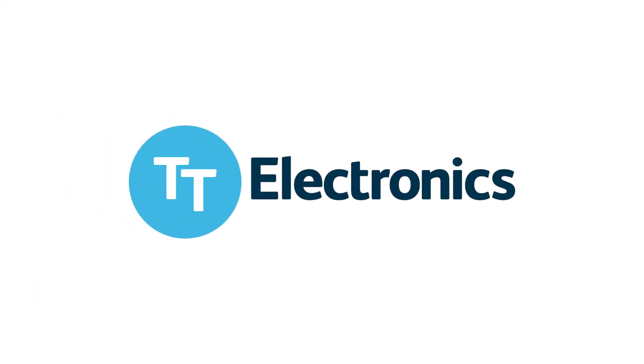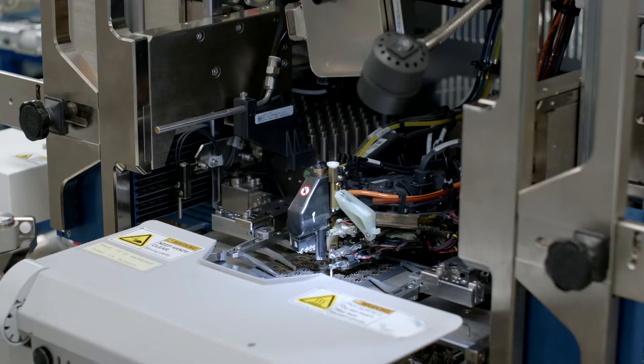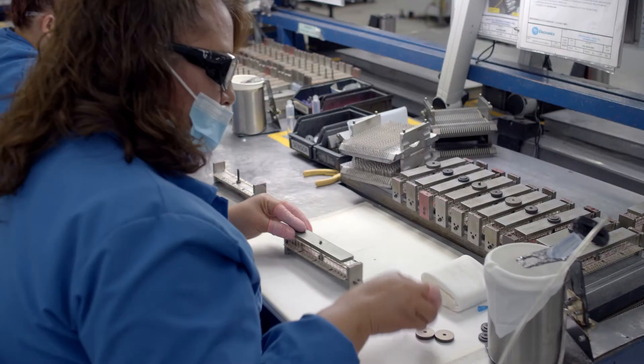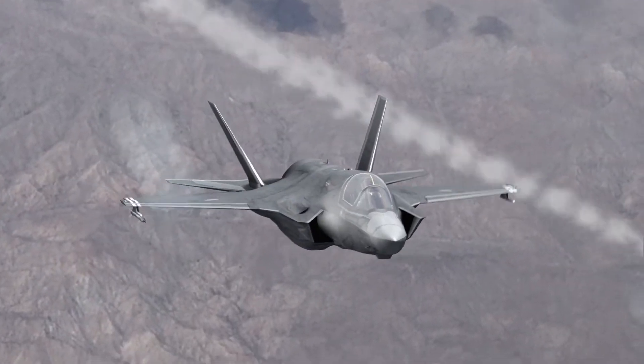TT Electronics is a leading provider of optoelectronic devices through its Optech product line. For over 50 years, we have designed and developed innovative solutions for applications in the industrial, medical, aerospace and defense markets.